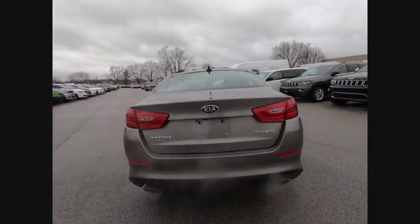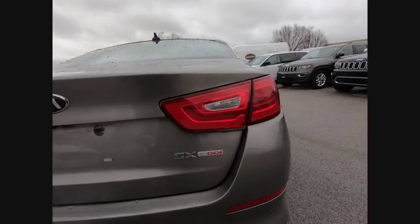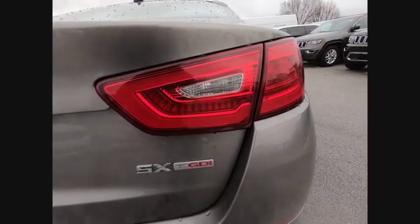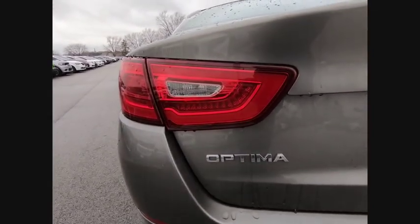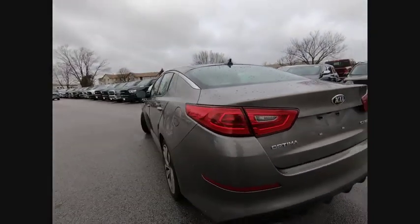Its smooth-flowing lines speak of grace and style and offer a strong hint of European luxury, and is priced below $15,000. This vehicle has less than 95,000 miles.